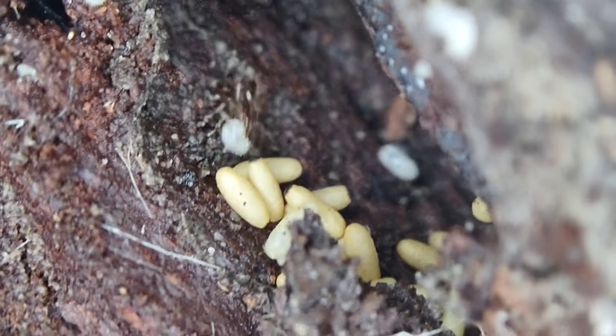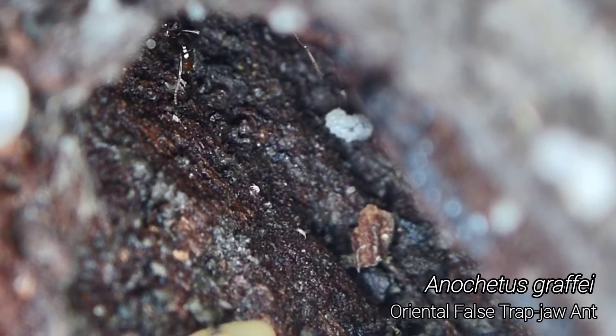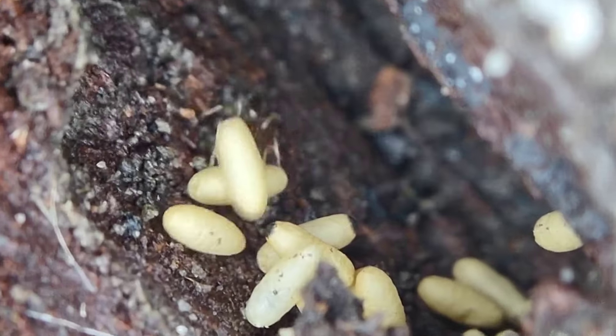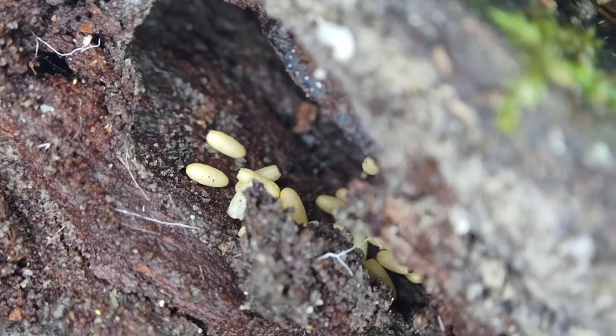Well, this is a first for me. That right there is anachetis — lesser trapjaw ants. Very similar to odontomachus but a different genus, and that is my first time ever seeing them, here in North Queensland.